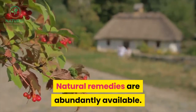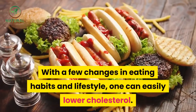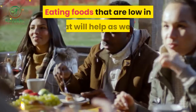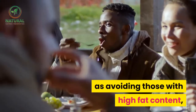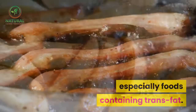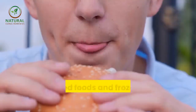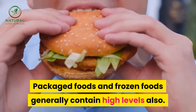Natural remedies are abundantly available. With a few changes in eating habits and lifestyle, one can easily lower cholesterol. Eating foods that are low in fat will help, as well as avoiding those with high fat content, especially foods containing trans fat. Spreads such as butter and margarine have high levels of trans fat; packaged foods and frozen foods generally contain high levels also.